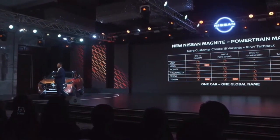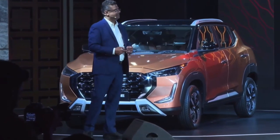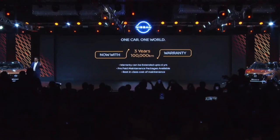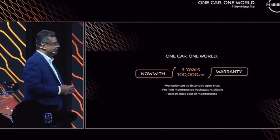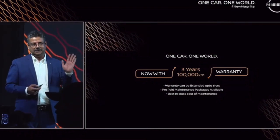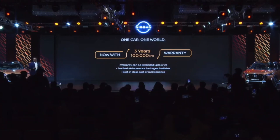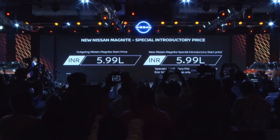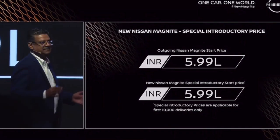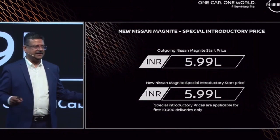And now the moment you've all been waiting for — the pricing. The all-new Magnite is the same price as the outgoing one. There is no change in price. With all the bells and whistles, three-year warranty, the vehicle comes standard with three years and 100,000 kilometer warranty, best-in-class cost of maintenance at 39 paise per kilometer, warranty extendable up to six years (three standard plus three paid), standard three-year roadside assistance, and prepaid maintenance packages also available. This is the all-new Magnite — right-hand drive, left-hand drive — going to 65 new markets.